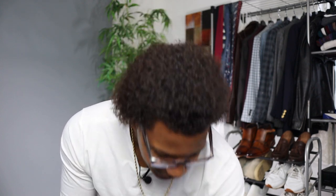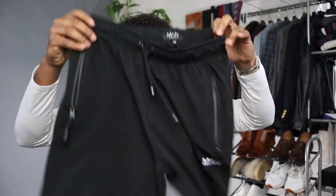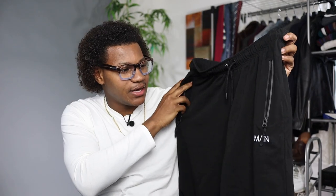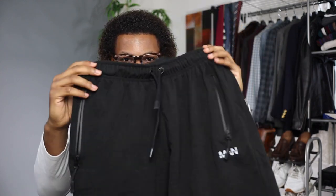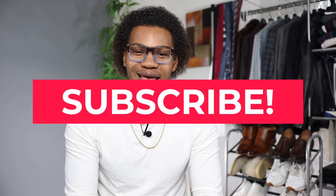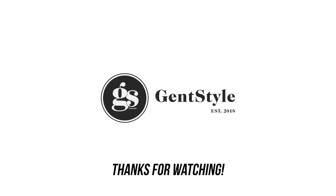Overall I'm satisfied with what I got and I recommend this brand — the quality is nice. I want to clarify that I would never recommend something bad to you guys. Honestly, I wouldn't tell you to go buy these gym shorts because for me they're too long. I'm about five-six, 155 pounds and they're just a little bit too long, so instead order the short ones on the website. That's today's video — if you enjoyed it hit that like button, subscribe, and share. I'm Robert, this is Gents Style, and I'll see you in the next video.